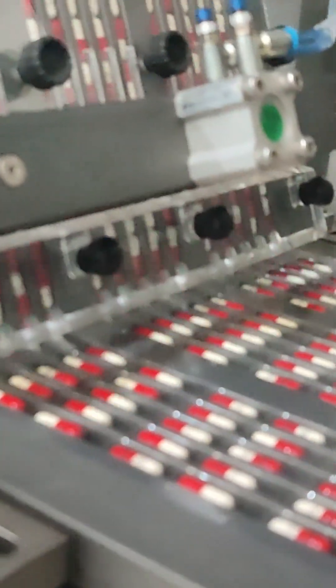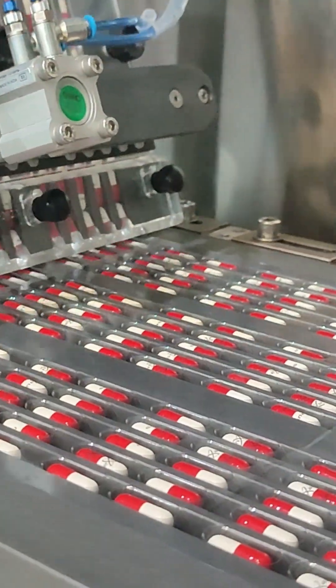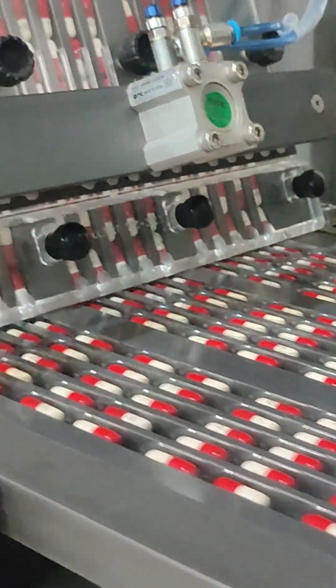Sensors and cameras keep an eagle eye out for errors. If a pocket's empty or there's a double, the machine stops so your meds are always spot-on. Once filled, the film moves on to sealing and cutting, ready for the shelf.